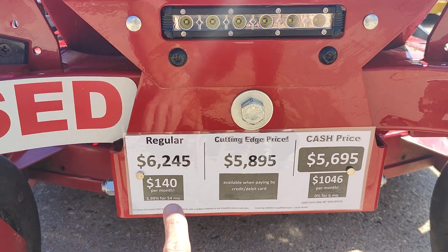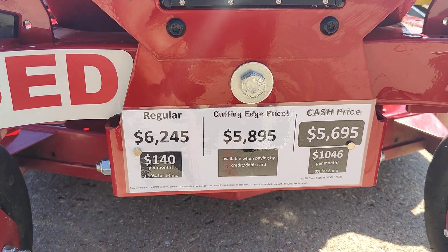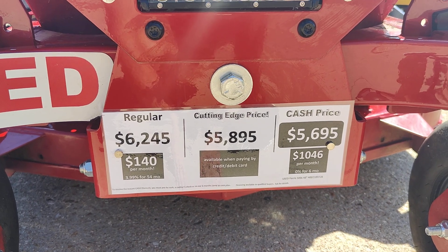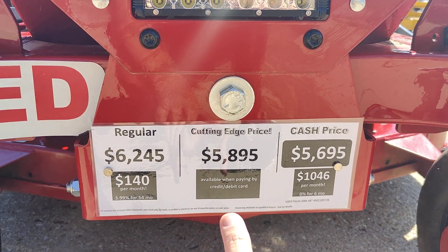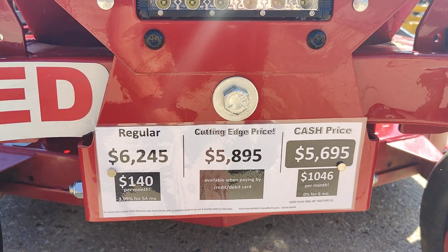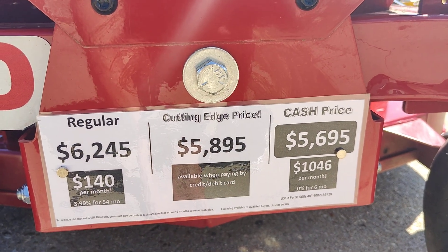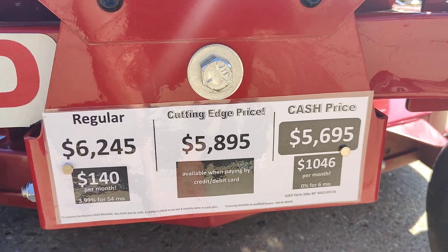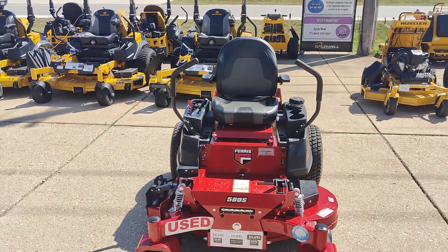Here are the prices. On that left column, the regular price is if you go with the 3.99% 54-month plan. The middle tier is if you pay by credit card or debit card, and then the cash price is if you pay by cash, cashier's check, or go with the zero percent for six-month plan. Check it out at Caldwellstore.com.